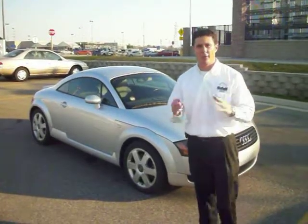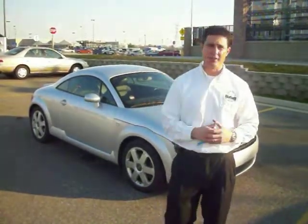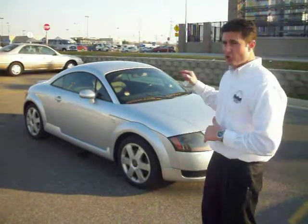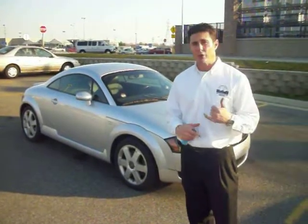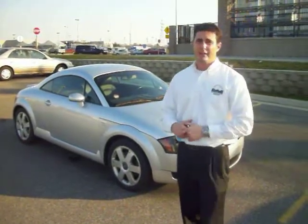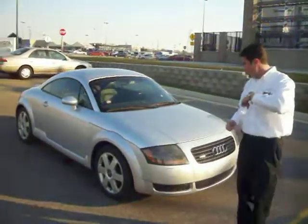Hello everyone and thank you for watching yet another virtual tour right here at Gates Toyota in South Bend, Indiana. My name is Steve Segretti and right behind me I have a really interesting kind of car for you. This is a year 2000 Audi TT Quattro. It's a 1.8 liter inline four, it is turbocharged, it's all-wheel drive, and it is a manual transmission of course. So there's a lot to talk about — let's take a quick walk around.